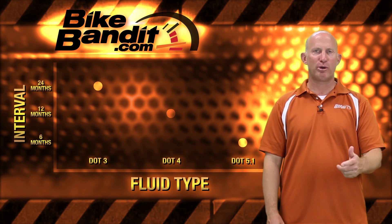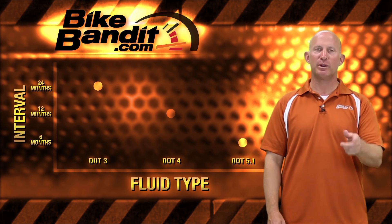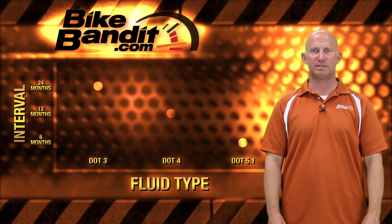You can get a fluid with a higher boiling point, but you'll need to change your fluid more often and more frequently to maintain maximum performance. DOT 5 is in its own category, separate from DOT 3, DOT 4, and DOT 5.1, because instead of having a glycol ether base, DOT 5 has a silicone base. That causes it to have completely different properties — it's not going to absorb water from the atmosphere, and it's also not going to harm your paint if you happen to spill some. But silicone-based brake fluid is also more compressible than the others, so it's actually not going to give you the same braking performance.